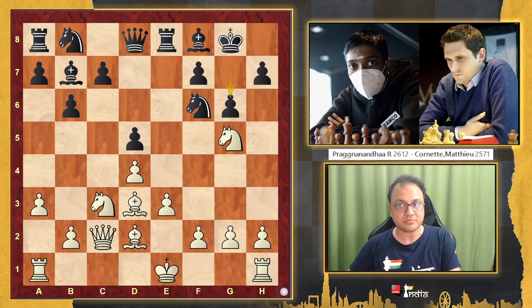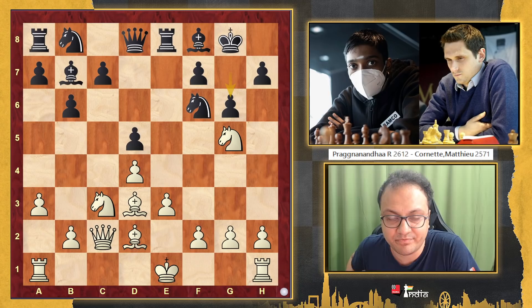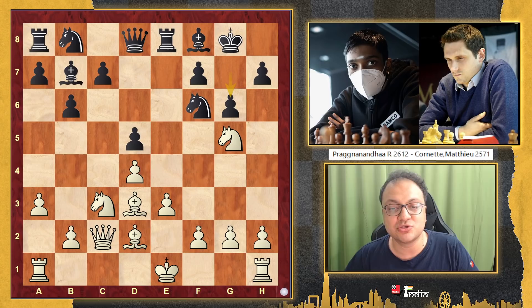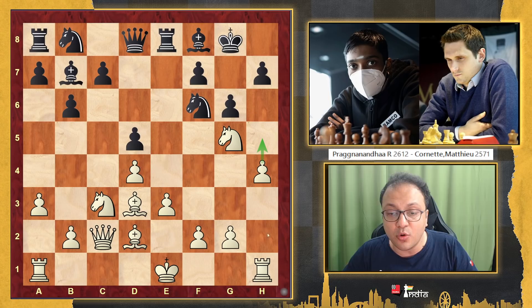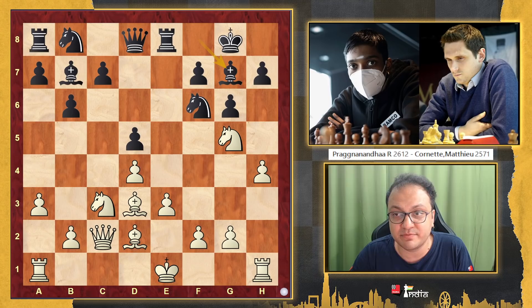So the only move here which makes sense is g6 — and this was played in the game. Now, once again, what do you do in this position? We already know that with g6, black has created a hook. So a very logical idea is to use the rook here and play h4. If you castle, it's not a bad move, but then this entire plan with Ng5 provoking g6 does not make sense. You provoke g6 and then use your h-pawn to open up the position.